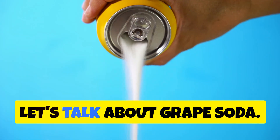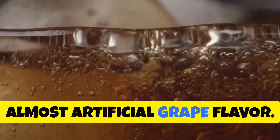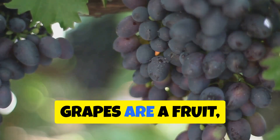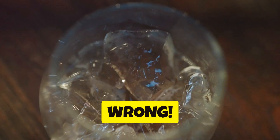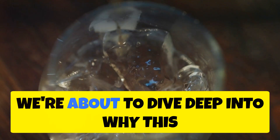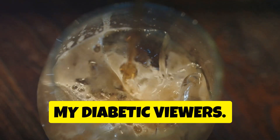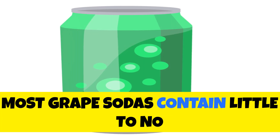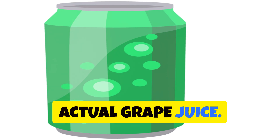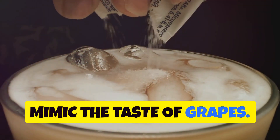Let's talk about grape soda. It's got that vibrant purple hue and sweet, almost artificial grape flavor. You might think grapes are a fruit, fruit is healthy, so grape soda can't be that bad — wrong. Most grape sodas contain little to no actual grape juice; it's mostly water, sugar, and artificial flavorings designed to mimic the taste of grapes. Don't let the color fool you.